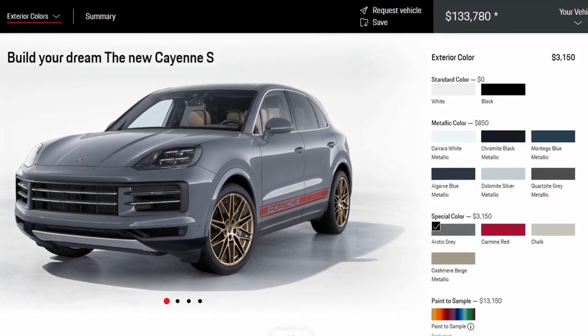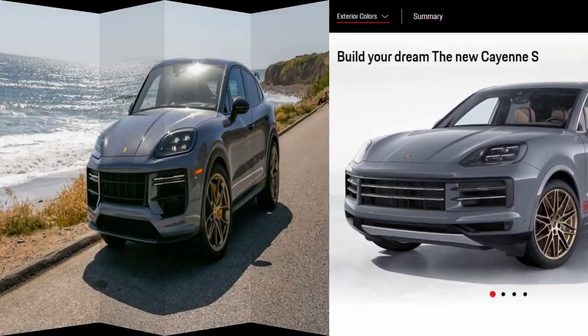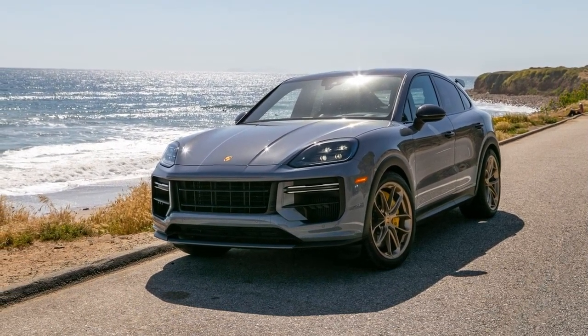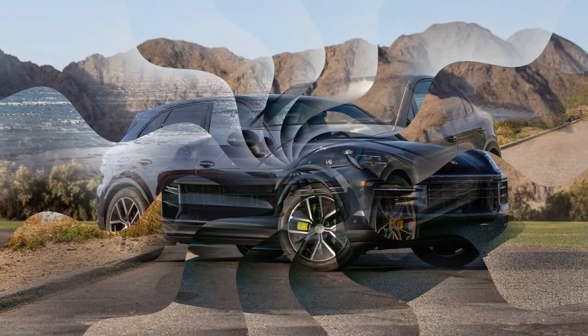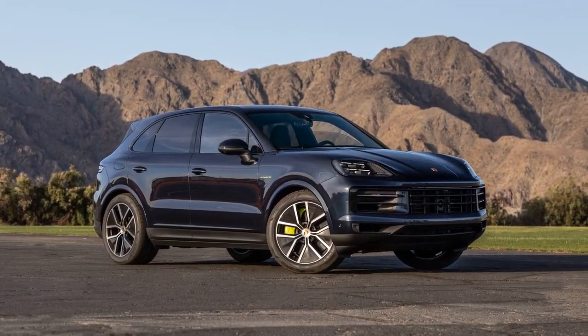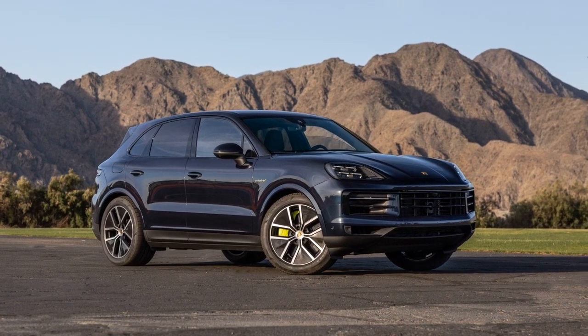The manner in which the weight settles on the outside wheels and the suspension crouches, takes a set, and eventually releases as you exit the turn. Each Cayenne does it the same way, so much so that the driver of a base model can easily keep up with the driver of a Turbo GT who isn't using enough throttle.